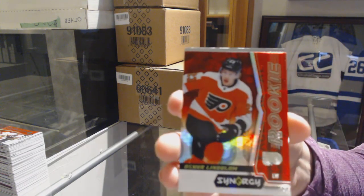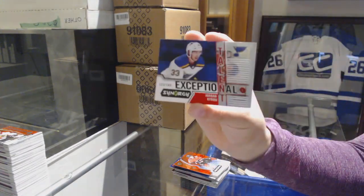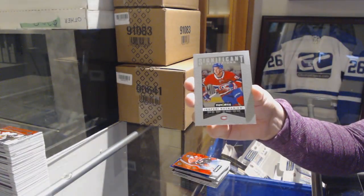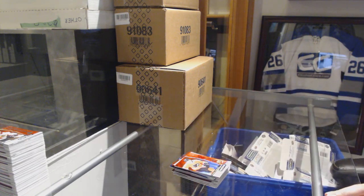Red rookie of Oscar Lindblom for the Philadelphia Flyers. Exceptional talent numbered to 749 for the Blues, Jordan Kyrou. And a significant selection of Jesperi Kotkaniemi for the Montreal Canadiens. There we go.